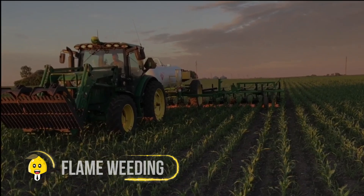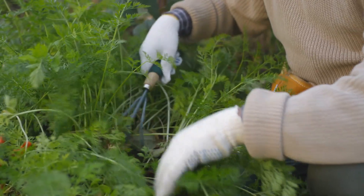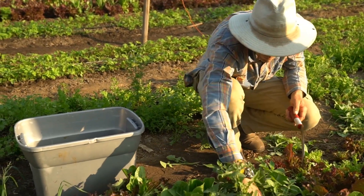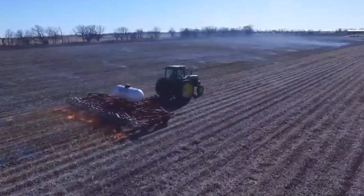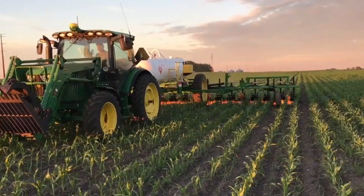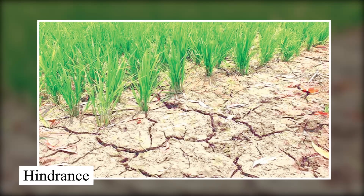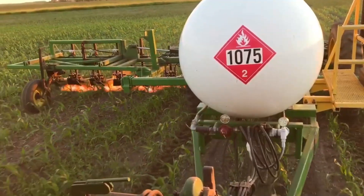Flame weeding: weeds have been a problem for farmers for decades — they compete with crops for essential nutrients, water, and even space, leading to lower yields. This is why farmers have always tried to find the best way to eliminate them, and one of the most effective and satisfying methods is weed flaming. A huge machine uses propane; the heat from the flame damages the cell structure, hindering leaf growth without harming the crops themselves.